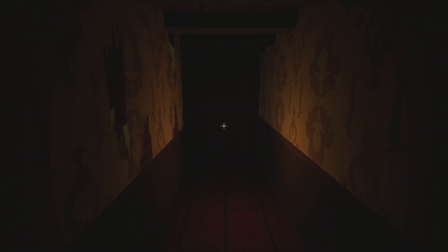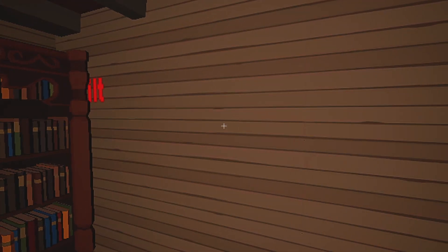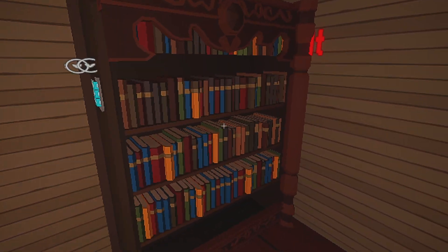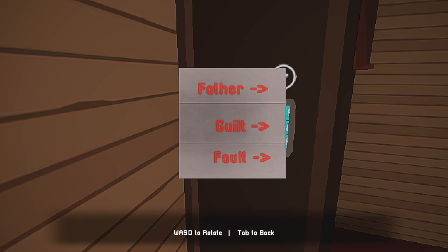Tom the Tamale Man, hello! The words on the puzzle are: guilt, father, fault, guilt, guilt — oh wait, we've got stuff on the side. Father, guilt, fault.